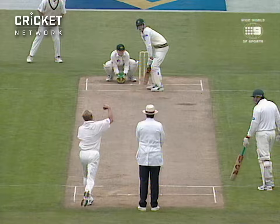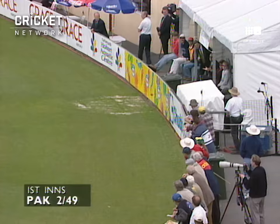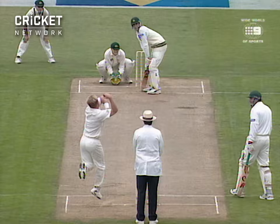He's had a go at that one, so it's going down the ground now. It'll be interesting to see how they go about this. This time he's lofted him again. Very well hit. Just the one bounce into the fence brings up the 50 for Pakistan.